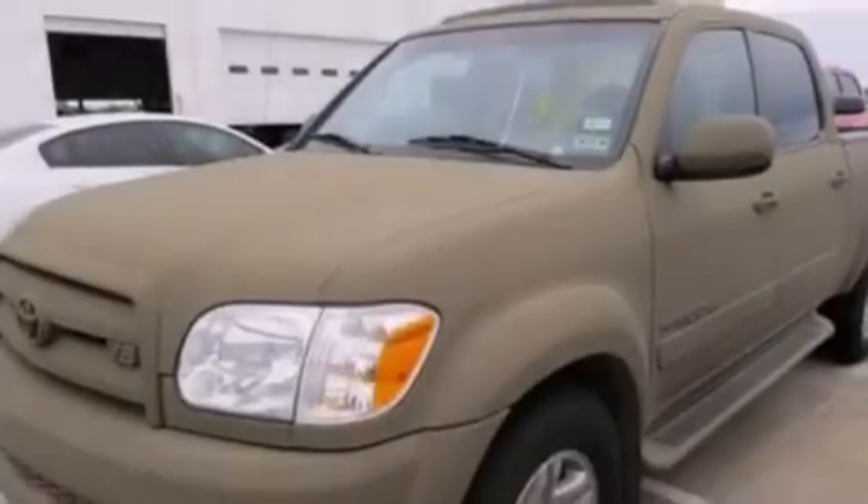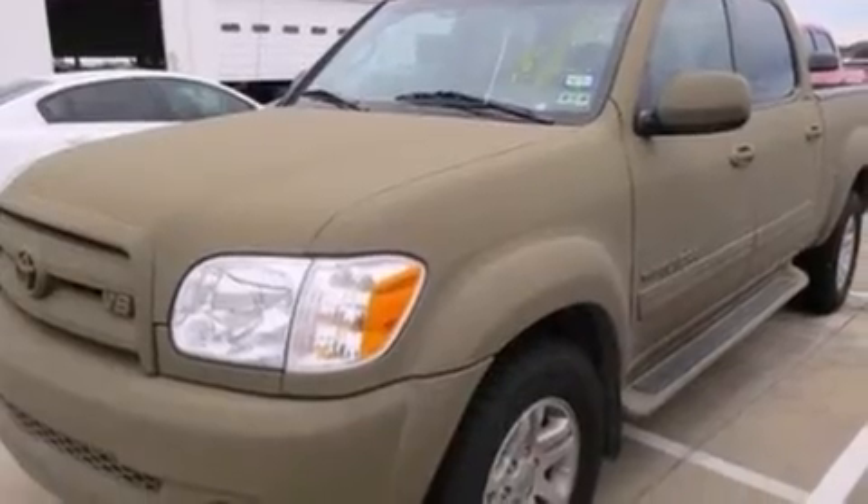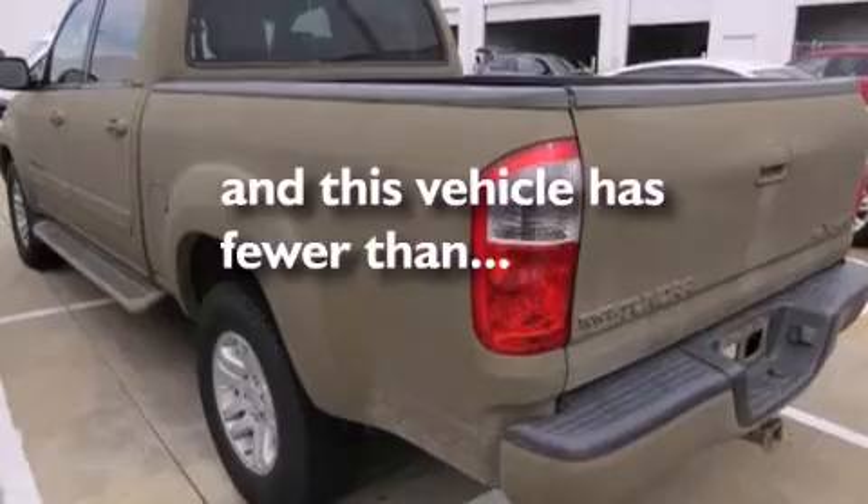A sliding rear window, an anti-lock braking system, privacy glass, and this vehicle has less than 58,000 miles.